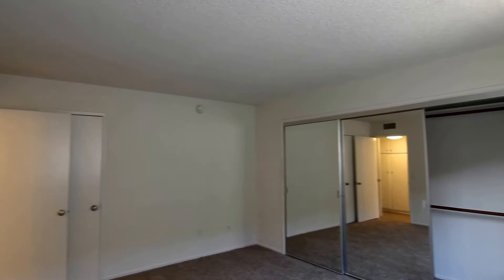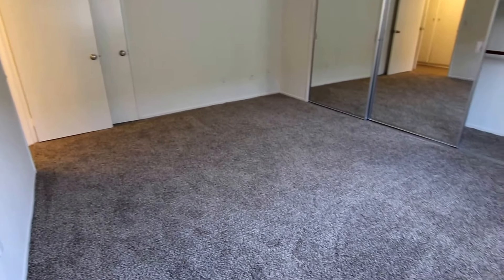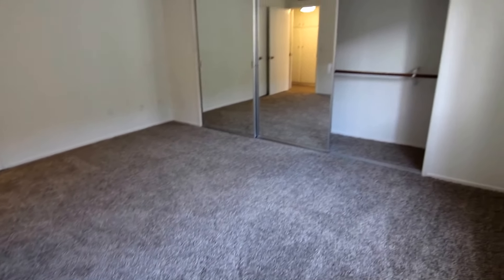The bedroom gets great natural lighting, has new plush carpet, and mirrored closet doors.